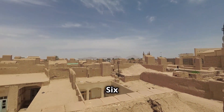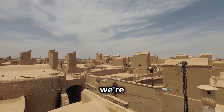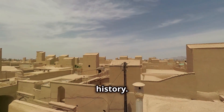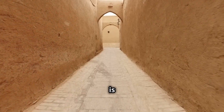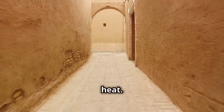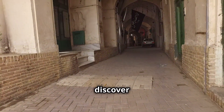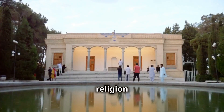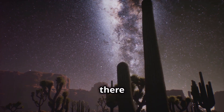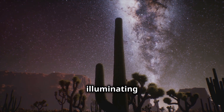Now we're venturing into the heart of the desert to Yazd, a city known for its unique architecture and ancient history. Yazd is famous for its wind catchers — ingenious structures that naturally cool buildings in the desert heat, like ancient air conditioning. Explore the labyrinthine alleyways, discover hidden courtyards, and learn about the ancient religion of Zoroastrianism, which originated in Iran. And if you're there at night, you'll be treated to a magical sight: stars twinkling above the desert, illuminating the ancient city.